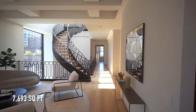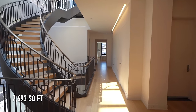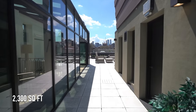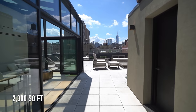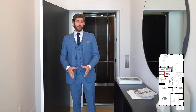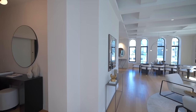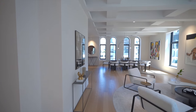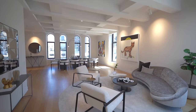This penthouse has 7,693 square feet of interior living space and an additional 2,300 square foot rooftop oasis. Entering the penthouse, we come off your very own private keypad elevator, which takes you to this nice landing, entering the middle floor of this penthouse apartment, which leads us into this open concept living and dining room.